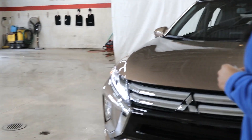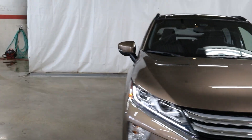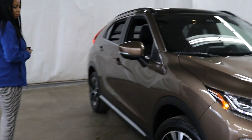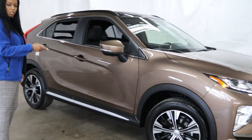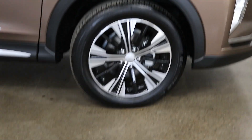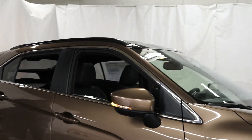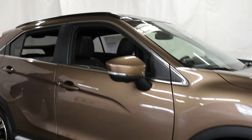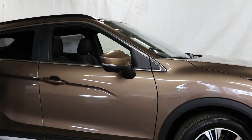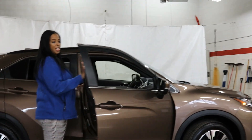Moving along the side, you get your 18-inch two-tone alloy wheels. The mirrors are power folding and heated for your convenience — very useful for those winter days in Michigan where you get all the ice and snow. You will get all the safety features on the SEL Touring.